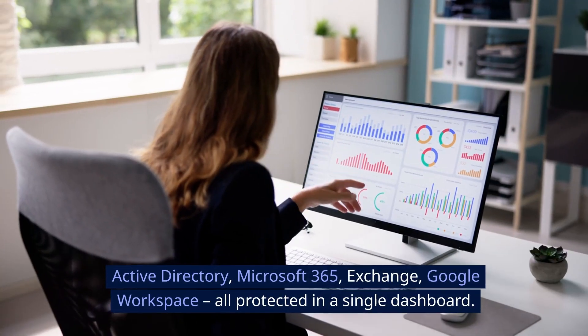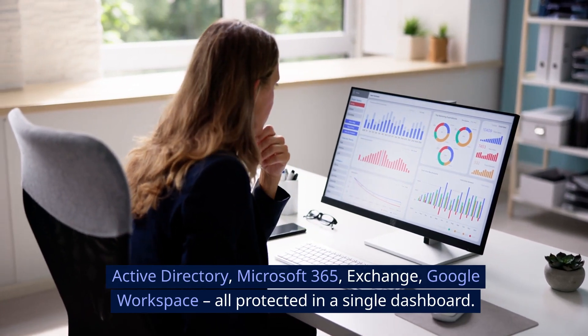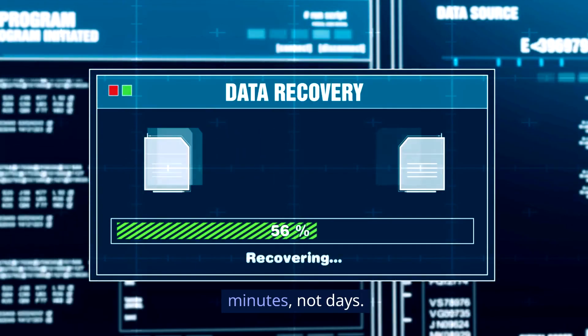Active Directory, Microsoft 365, Exchange, Google Workspace — all protected in a single dashboard. Need to restore a single file from last week? Done in minutes, not days.